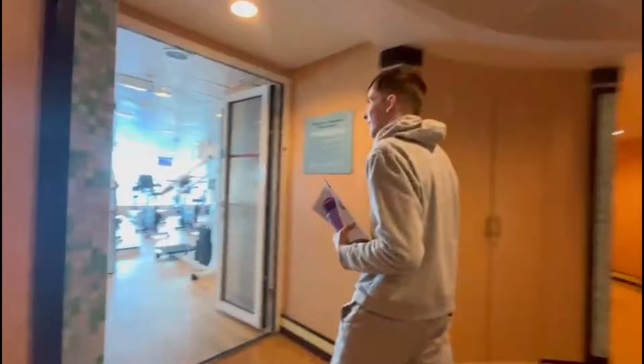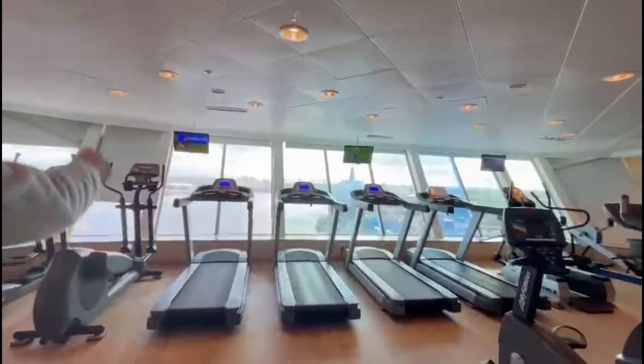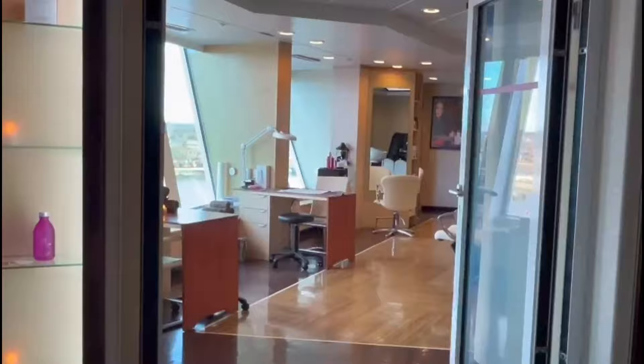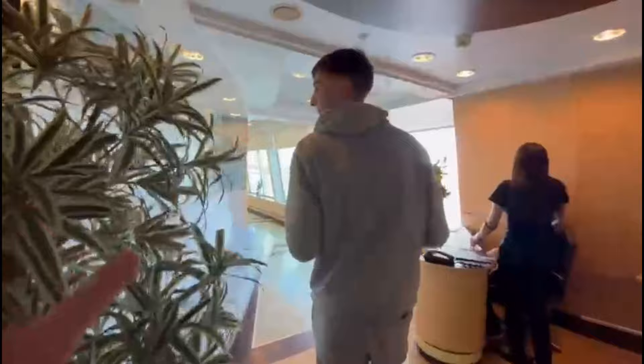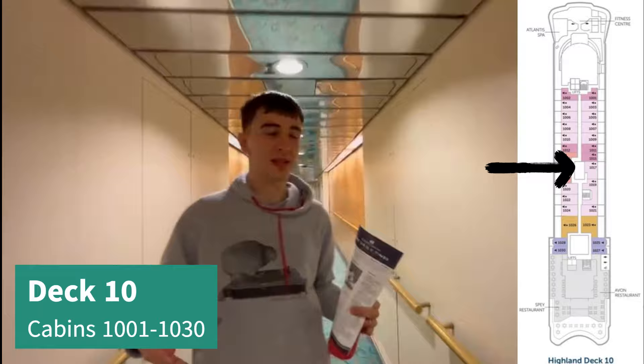So this is the gym at the front of deck 10, open from seven to eight. That's amazing, you've actually got loads of things in here. In here is the salon right next to the gym, and then we're going to go this way and continue along. All along the middle of deck 10 is cabins - full of cabins.